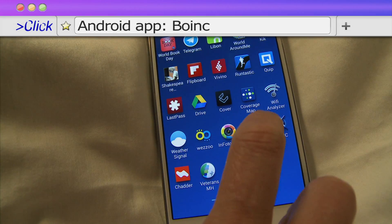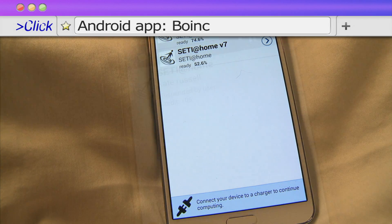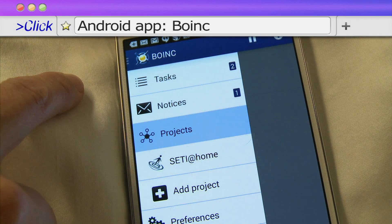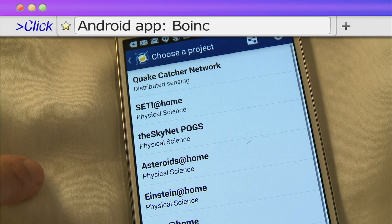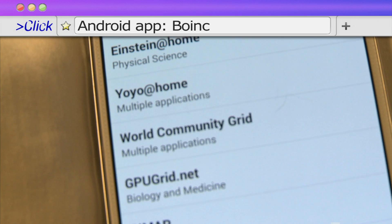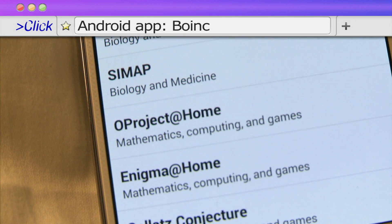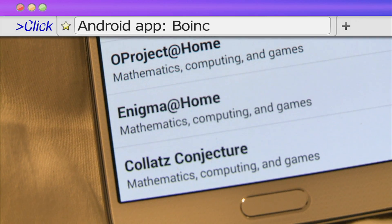Boink is an Android app that lets you harness the unused computing power of your handset to study diseases, predict global warming, or discover distant pulsars. There's a good selection of well- and lesser-known scientific projects to sign up with, covering disciplines like astrophysics, cosmology, mathematics, and seismology.